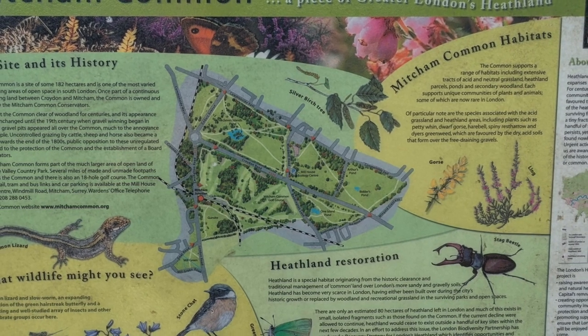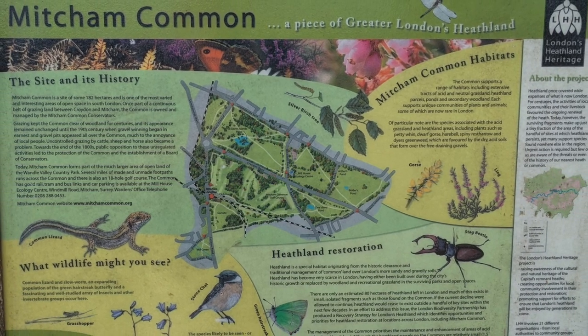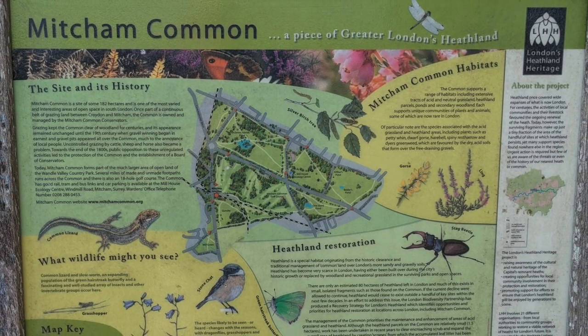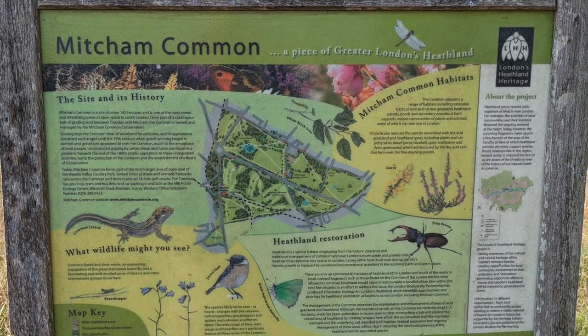Towards the end of the 1800s, public opposition to these unregulated activities led to the protection of the common and the establishment of a board of conservators. Today, Mitcham Common forms part of the much larger area of open land of the Wandle Valley Country Park.